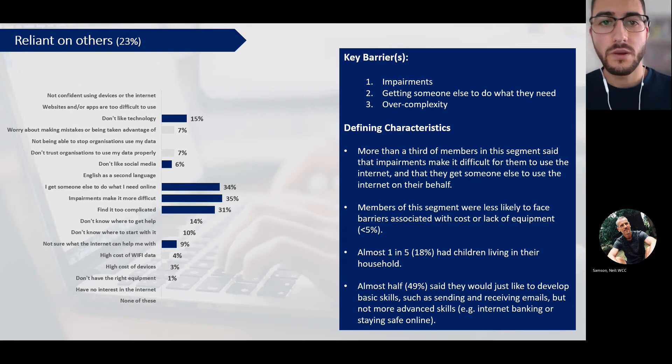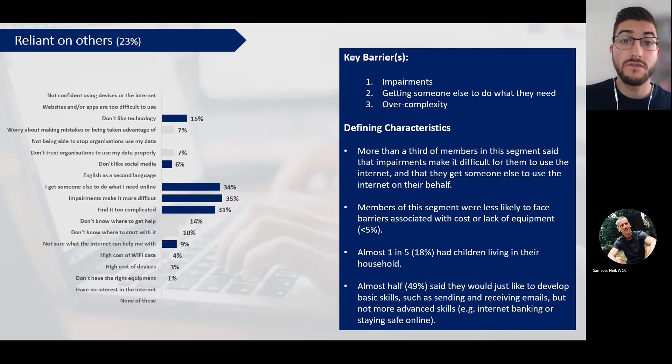The second segment is what we term 'reliant on others'. These are people who either have impairments that make it more difficult for them to get online, tend to get someone else to do what they need, and find the internet overly complex. Almost a quarter of people fell into this segment. Members were less likely to face barriers associated with things like cost or lack of equipment. Almost one in five had children living in their household, tying in with the fact that they tend to get help when they want to do things online. Almost half said they'd like to develop some basic skills - things like sending and receiving emails - but nothing more advanced than that.